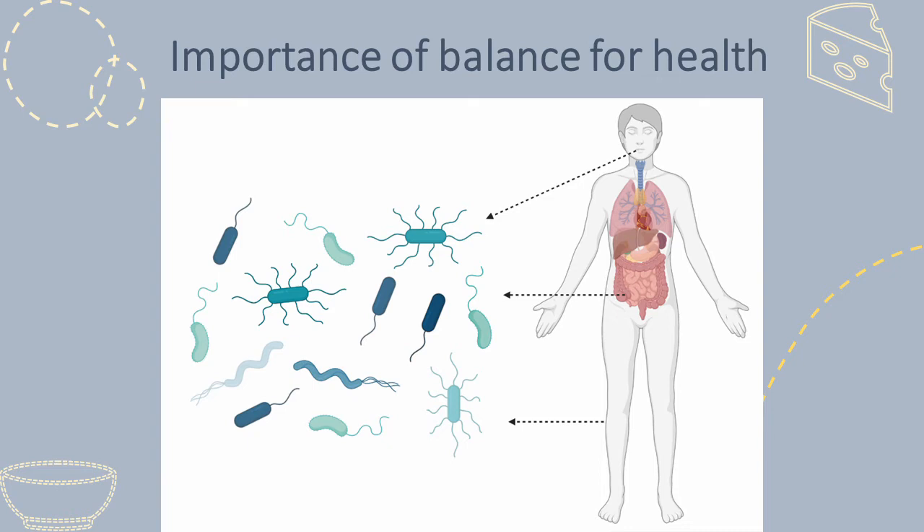The balance is very important for a healthy life. It is scientifically proven that we need bugs to stay healthy. Doctors have even found that taking the bugs from a healthy person and transferring them to another person can help to treat some diseases.